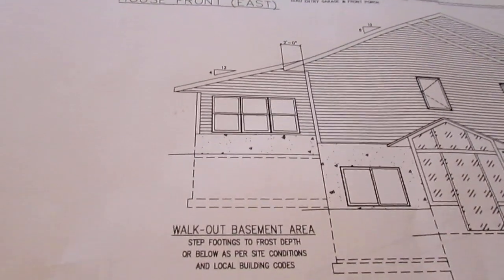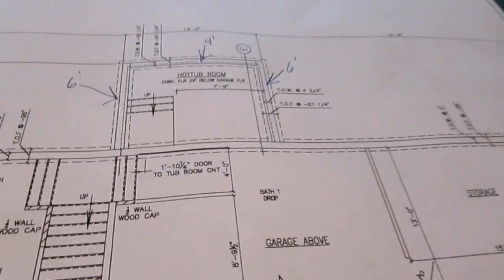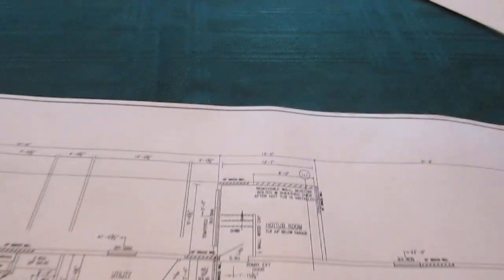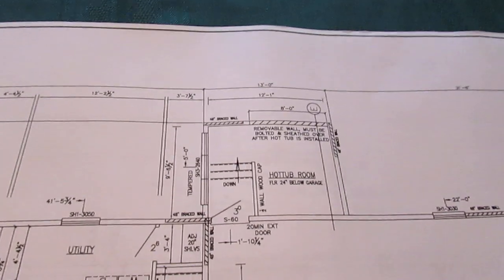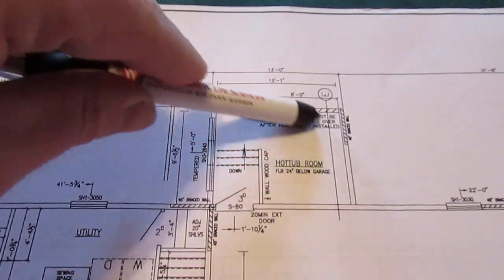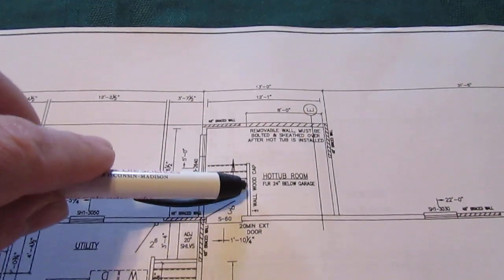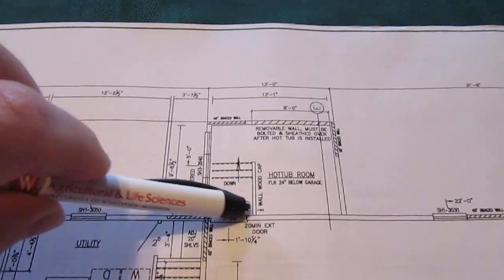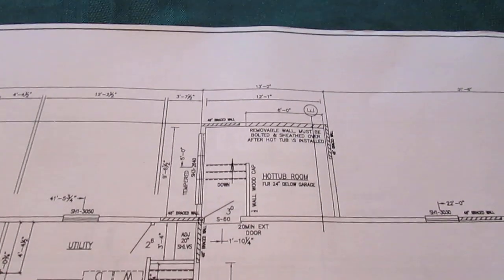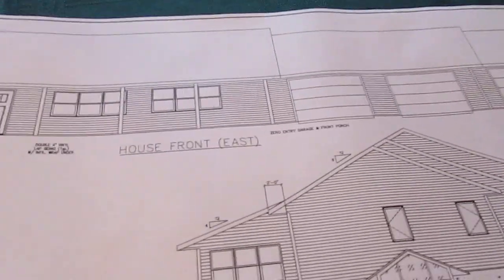One thing I forgot to mention — we're going to have a hot tub room off the garage. Going back to the first page, it does show it here on the basement plan. In Wisconsin you have to have a frost wall around everything because frost gets under and moves things. We're going to have a hot tub sitting right in this area with windows on both sides. It'll be almost an in-ground style hot tub — you may be able to walk in from the garage and step right in. We're going to move the hot tub we currently have from the farm down to this new house.